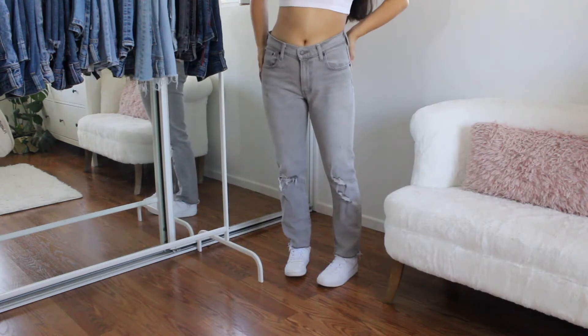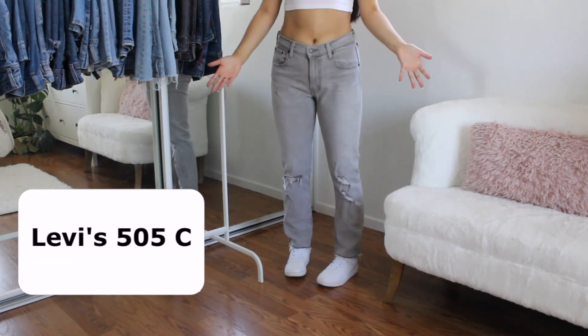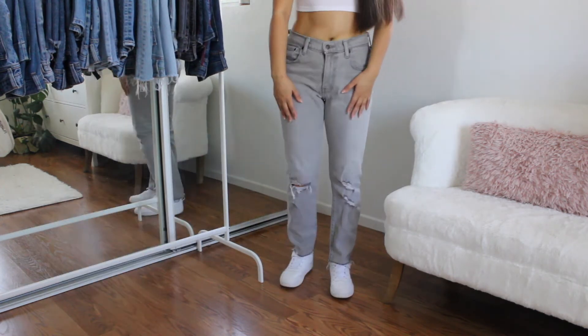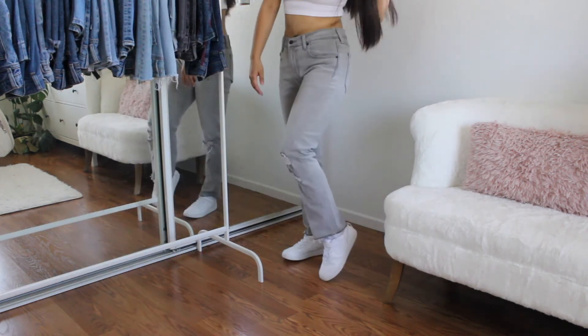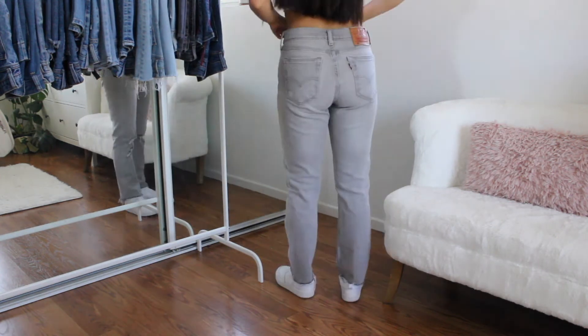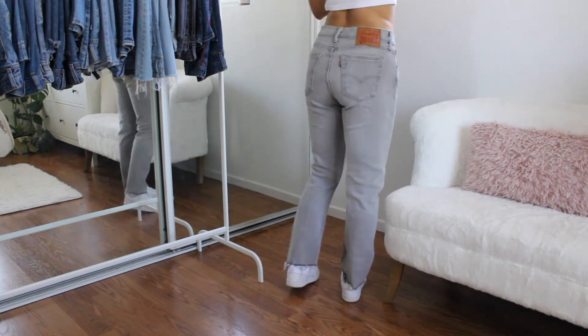Moving on, now I just have these light gray wash Levi's. I actually got these from TJ Maxx — I have no idea what style these are. These do have rips at the knees. I did cut them from the bottom because they were really long. I actually have not worn these out yet because I just don't know about the color — I mean, they're cute.